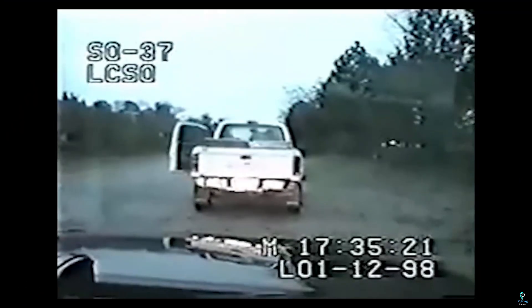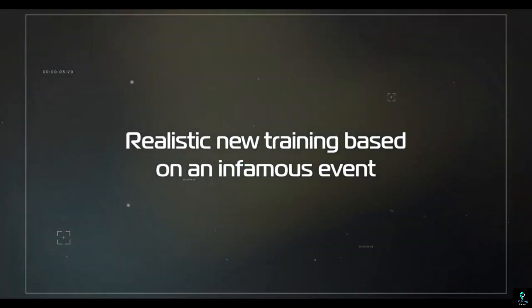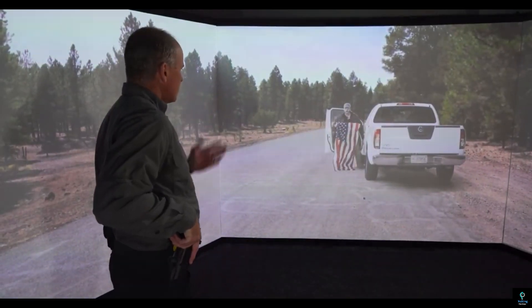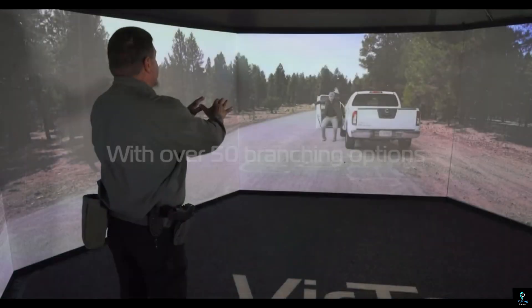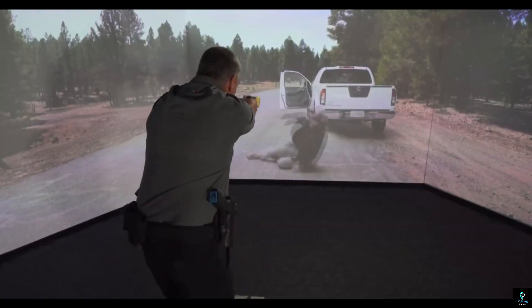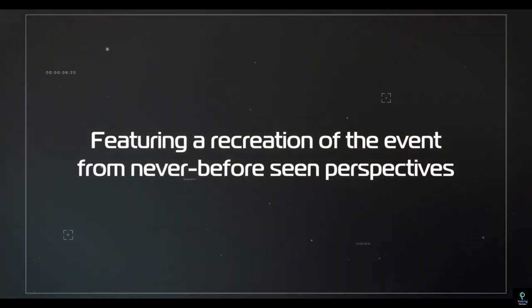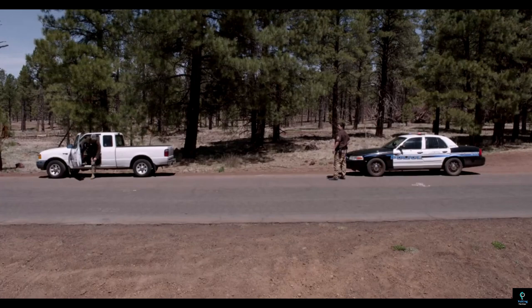Number two: Virtra. Virtra is a leading provider of immersive training simulators designed to enhance the preparedness and effectiveness of law enforcement, military, and security personnel. Using cutting-edge virtual reality technology, Virtra delivers realistic scenarios that simulate high-pressure situations, including active shooter incidents, de-escalation techniques, and use-of-force decision-making. The system incorporates lifelike 3D environments, interactive characters, and real-world physics to create a comprehensive training experience.